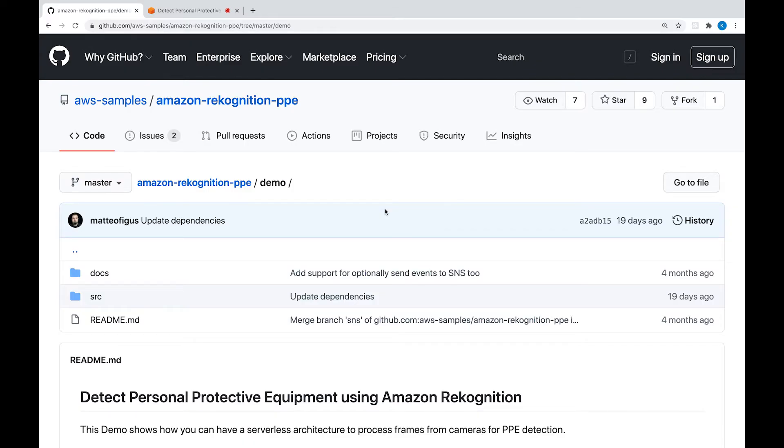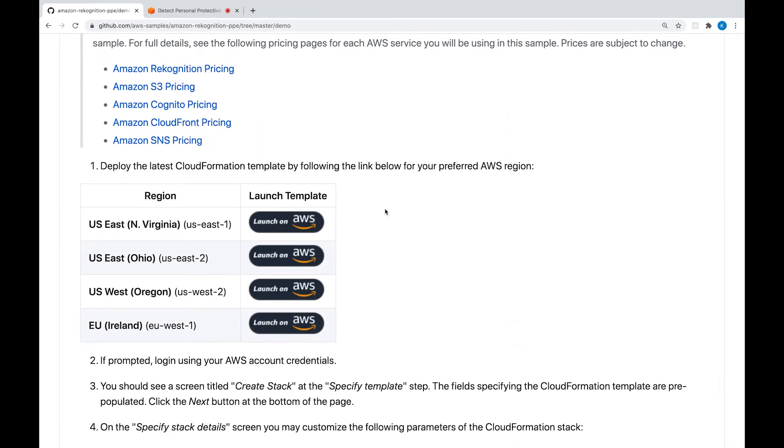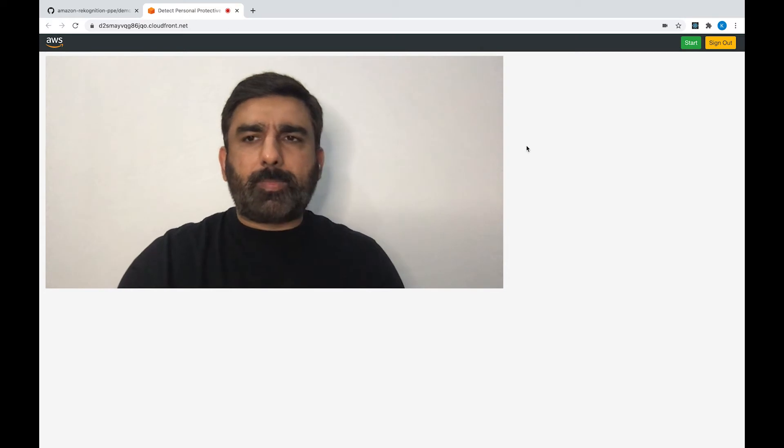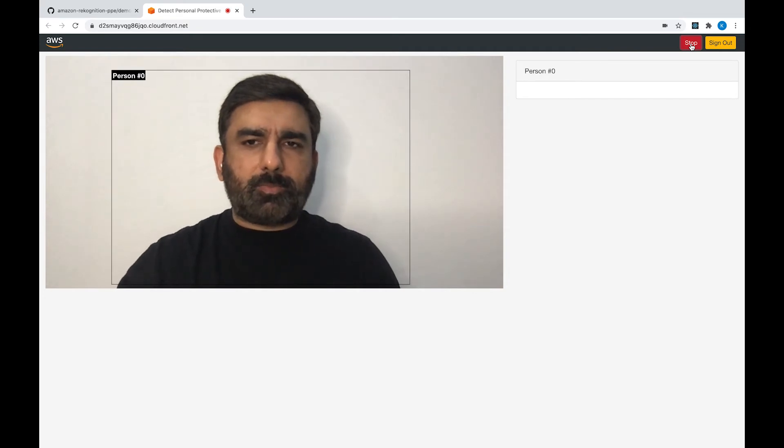Next, let's look at a sample implementation of a demo solution which allows you to quickly use a web application with your webcam, take sample frames, and test those with Amazon Rekognition's PPE API. If you scroll down on the repo's page, you see the steps on how you can deploy the solution. I have already gone through the steps and deployed it in my AWS account. Once deployed, it sends you an email with the URL to the web application as well as the credentials to log in. I've already logged in and gave my browser permissions for this web app to access my webcam. Let me go ahead and click Start.